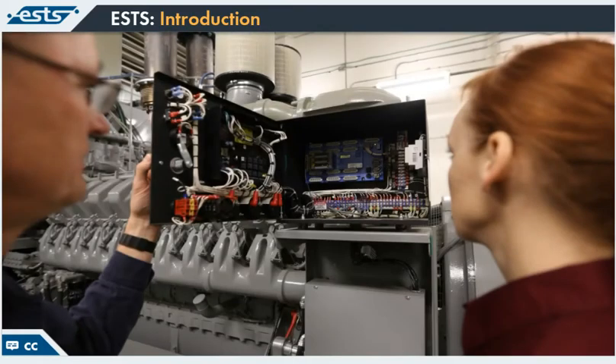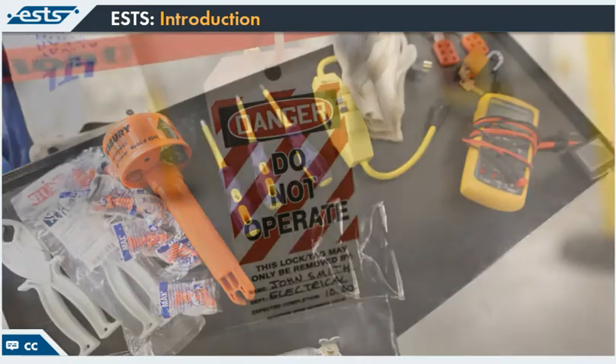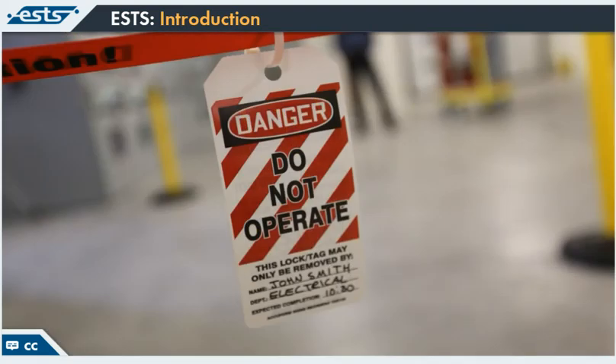We'll also use real-world scenarios to show you how to deal with potential electrical hazards, along with examples of electrical-specific PPE, tools and equipment. All of this information is aimed at keeping you safe on the job, so make sure to carefully review what's presented and apply it every time you work with electricity.